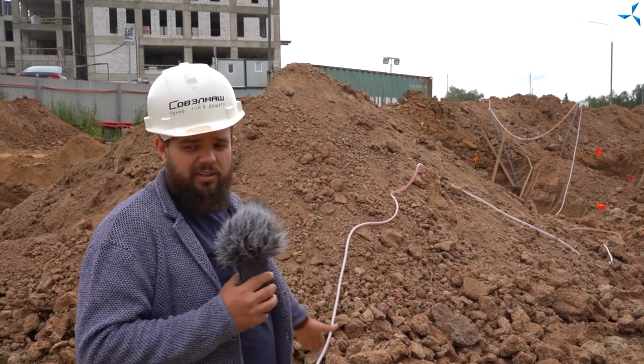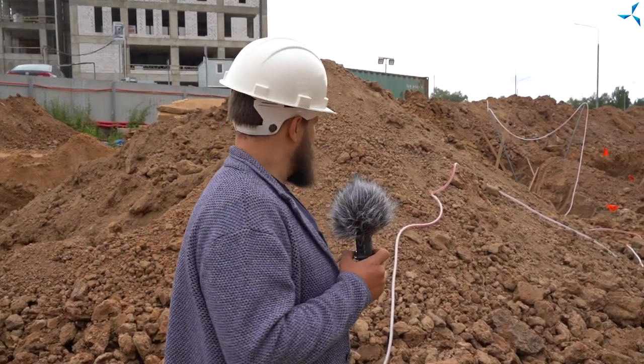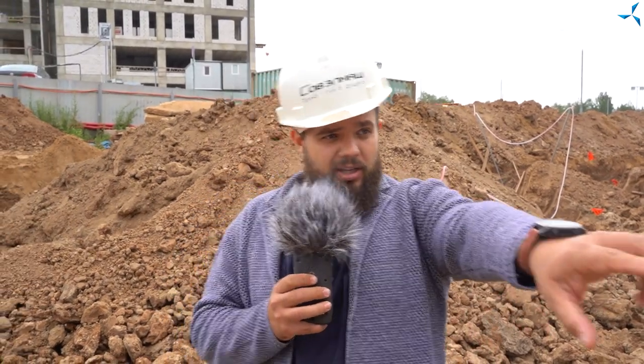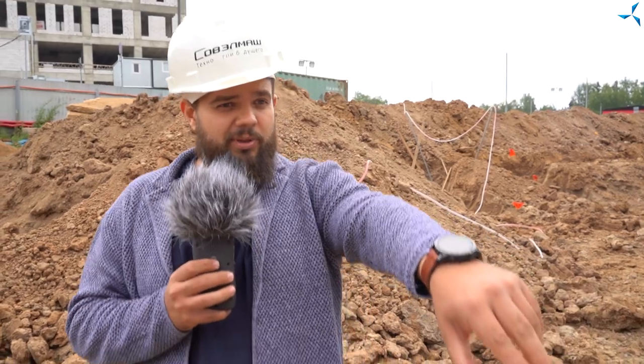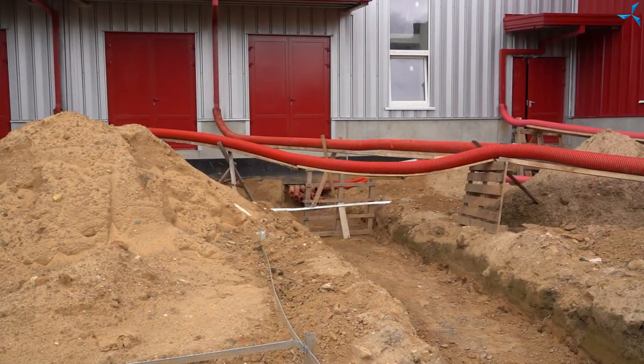We finally got to this hose — this is just a temporary water supply for the toilets. Soon pipes will be laid here and all this will be made permanent, and we will be able to continue to enjoy the benefits of civilization. Pay attention to where our transformers and cable inlets are located.